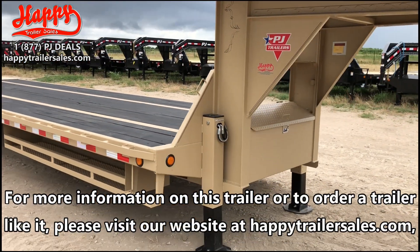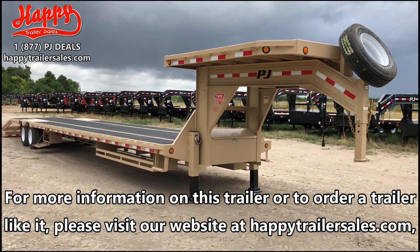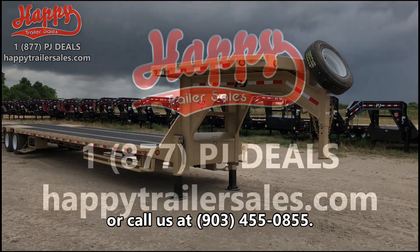For information on this trailer or to order a trailer like it, please visit our website at www.happytrailersales.com or call us at 903-455-0855. Thanks.